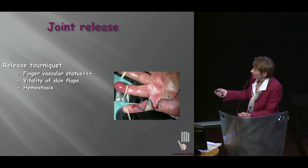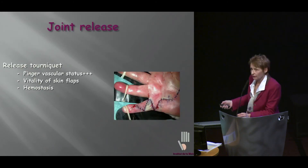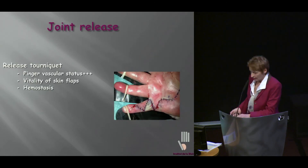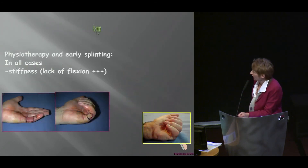Another technical tip: we want to make sure that the finger vascularity is all right. I like to release the tourniquet, look at the vascular status, look at our flaps, and of course perform a steady hemostasis.